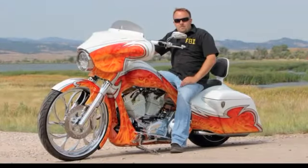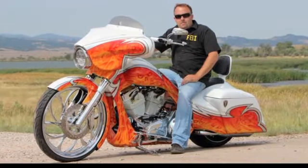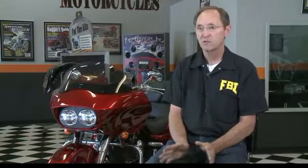Quick digression — this is a bagger. Bags on back, rides better than other road bikes. A soft tail — nothing wrong with a soft tail, great bike. But ride it 100 miles and you're going to want to be home. Jump on the bagger and you can put an 800-mile day in.